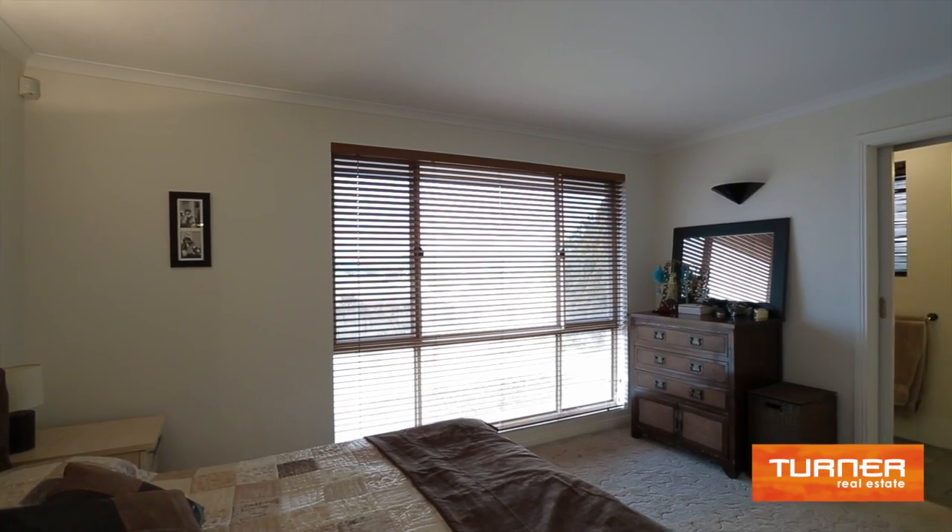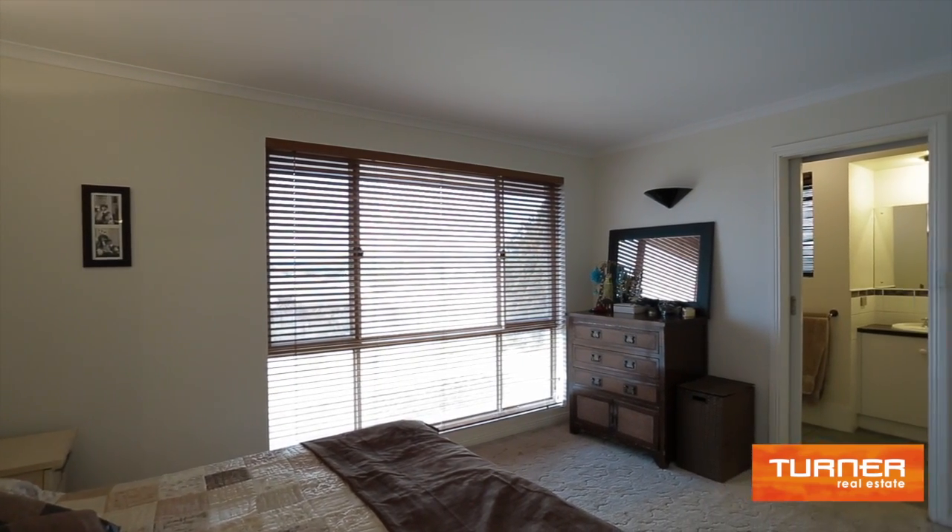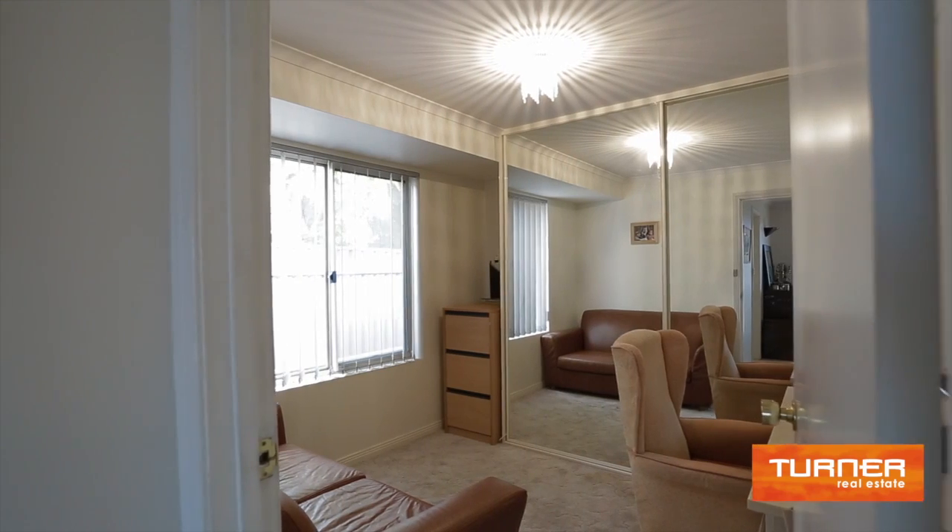The master bedroom is truly a retreat within itself, with walk-in robe, ensuite bathroom, and an adjoining home office.